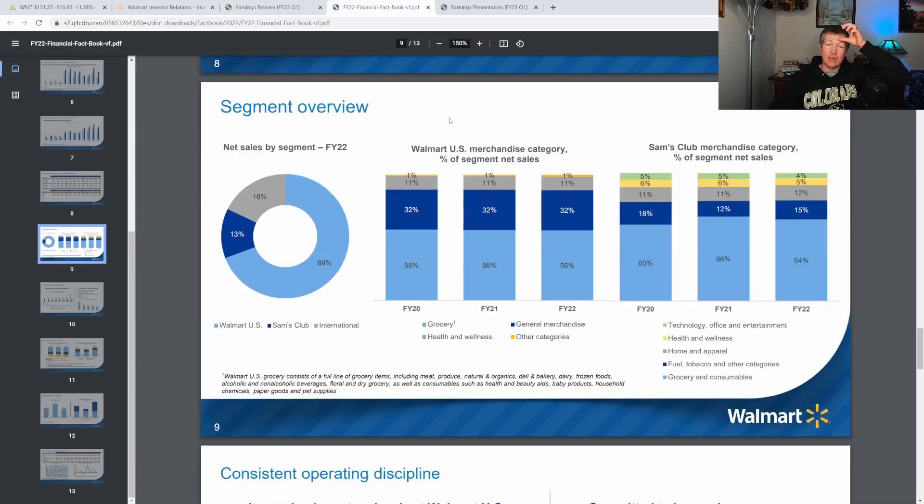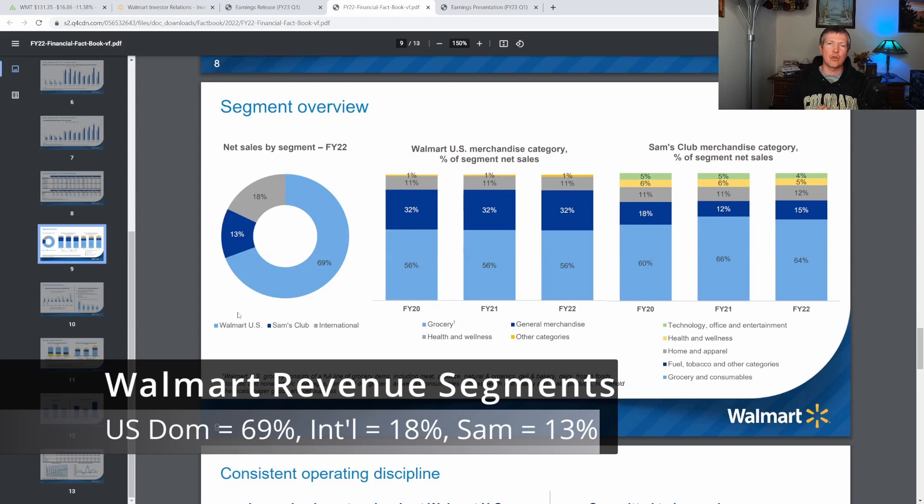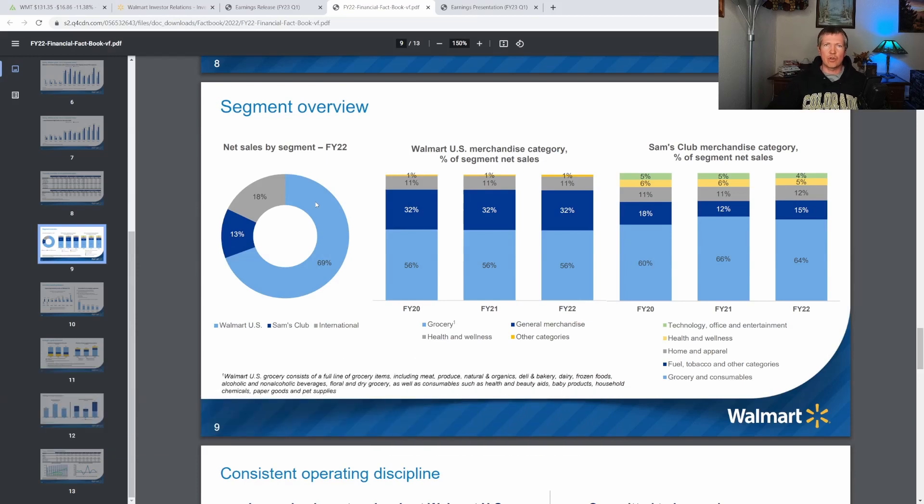First, let's look at how Walmart is divided up. They really have three different revenue segments. The biggest, about 69% of total revenue, is their general Walmart business — the brick-and-mortar stores plus any e-commerce they do. The next biggest is their international Walmart brand at 18% of the entire company. And then their smallest is Sam's Club, which makes up about 13% of the total company.